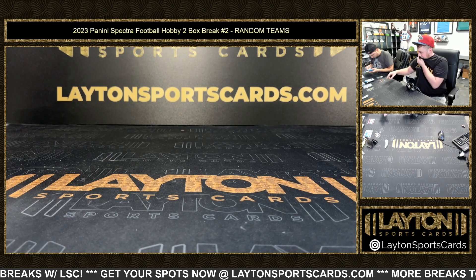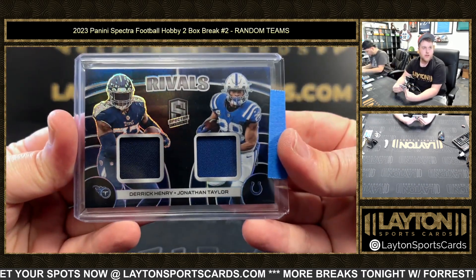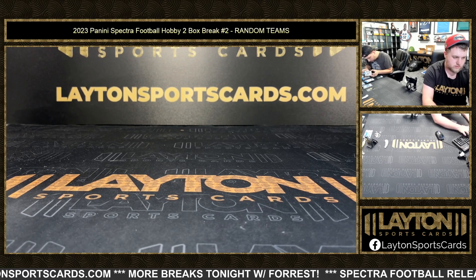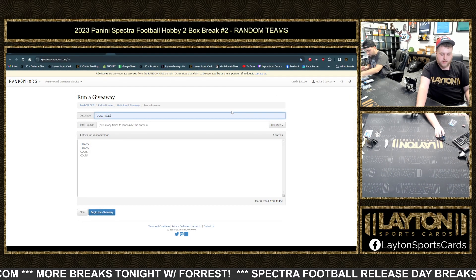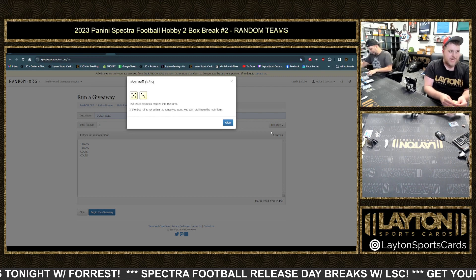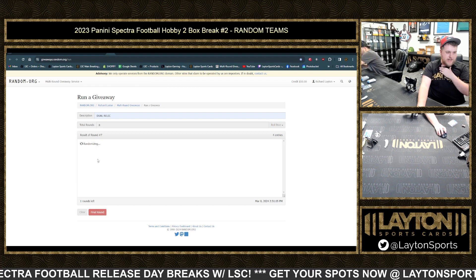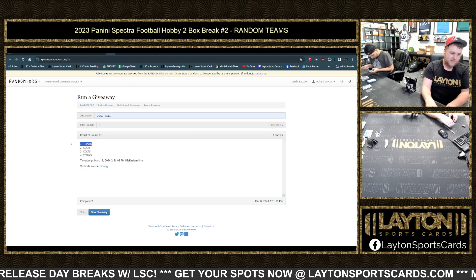All right, let's do this random really quick — I need that dual jersey. For the Colts and Titans on the Derrick Henry, Jonathan Taylor Rivals Dual Jersey, 2.99 — roll the dice, whatever team's on top after eight rolls gets the card. One, two, three, four, five, six, seven, and eight — going to the Titans. Congrats, Tennessee. Sorry, Vandal — Congrats, Titans.